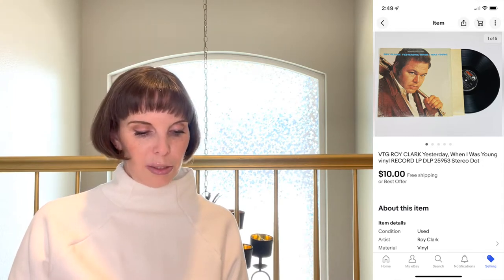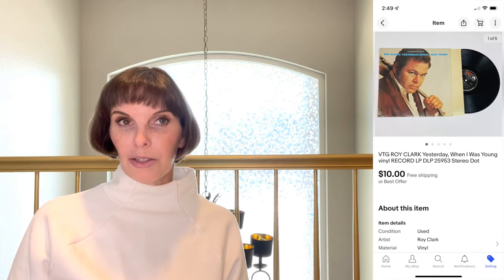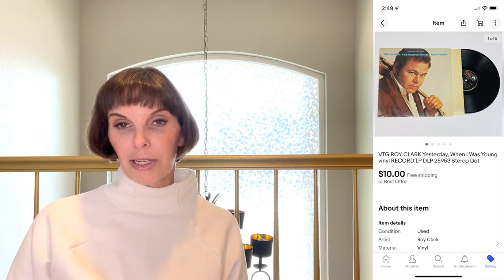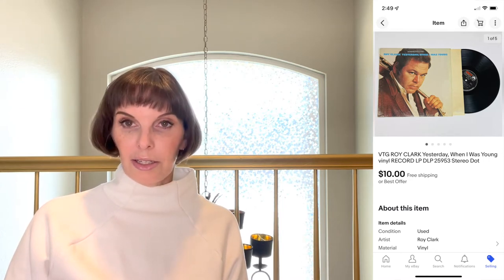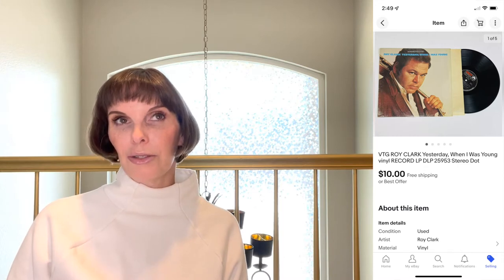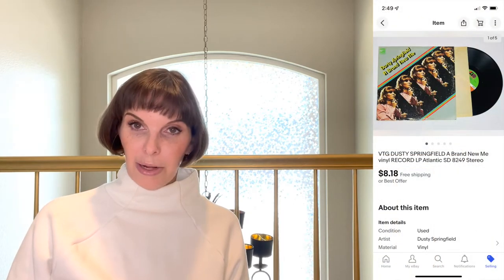Next up was from a big box of vintage records we had gotten at an estate sale — it was a Roy Clark record. We paid $20 for the box and averaged out the cost of each record being 30 cents. This one sold for $10 on best offer and actually went to South Korea through the global shipping program.